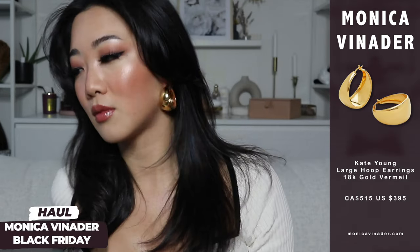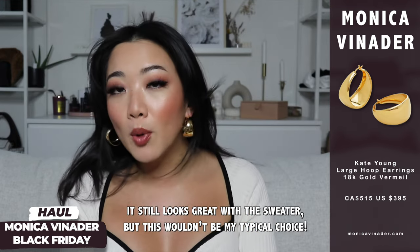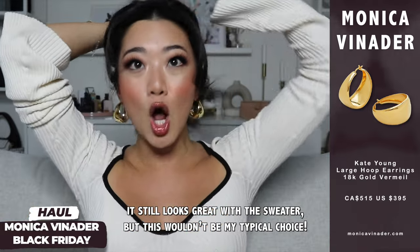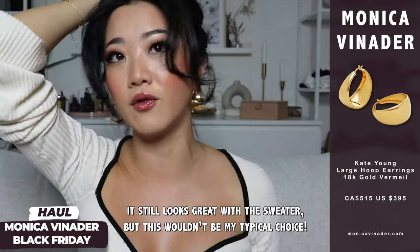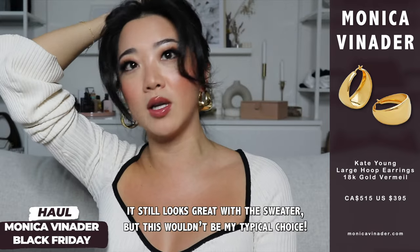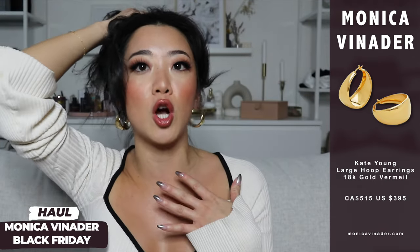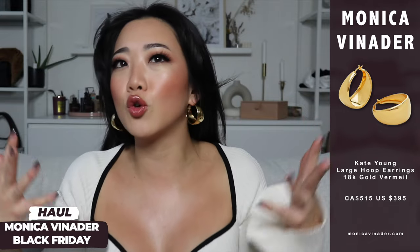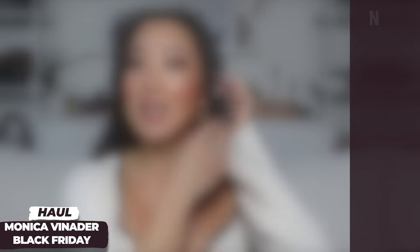I'm going to try these on for you — oh my gosh, these are stunning. Typically I probably wouldn't wear them with the casual sweater I have on right now. How I would style these is more for formal occasions like a fancy dinner party, wearing my hair up so you can see the earrings. You really want the jewelry to speak for itself and match the vibe.